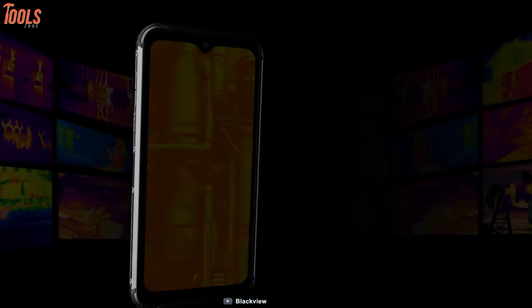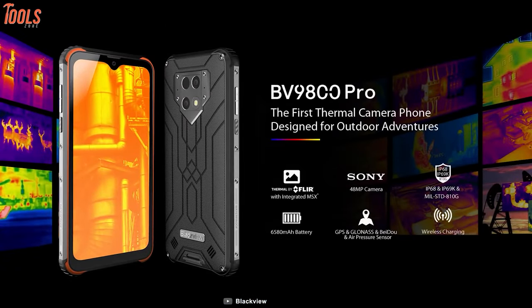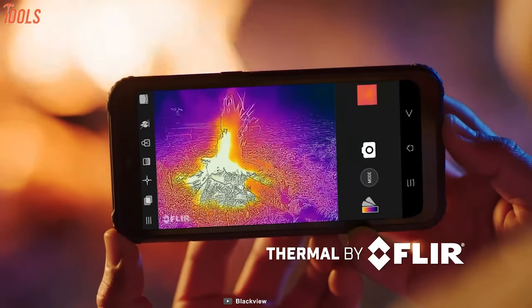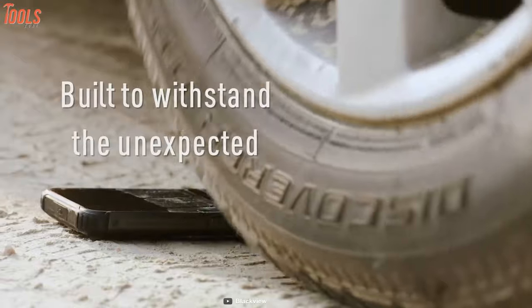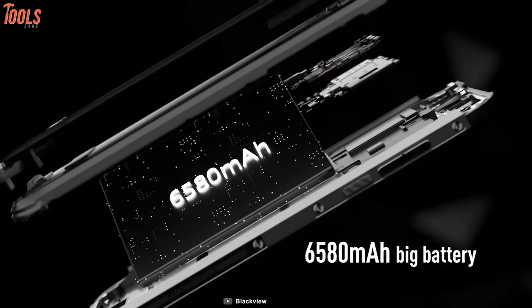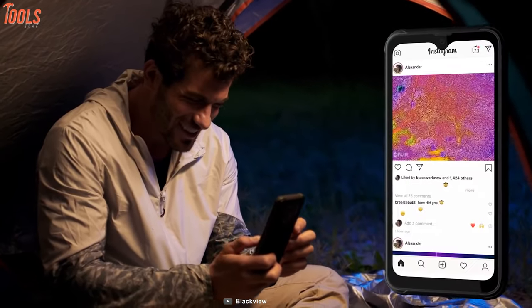Proven durability with beautiful design — meet Blackview BV9800 Pro, a robust smartphone that comes with a stunning camera able to capture thermal images quite efficiently. Certified with IP68 and IP69K military-grade standard, it will perform after heavy rain soaking, intense dust and high drops. Thanks to its long-lasting battery and advanced configuration, even after using multiple highly configured apps and games, its battery won't die early.